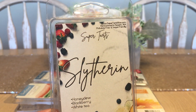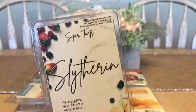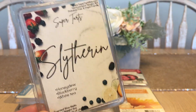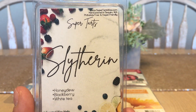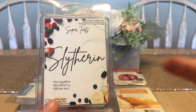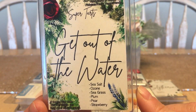Now onto Super Tarts. This one is Slytherin — if you're a Harry Potter fan, you know the reference. It's honeydew, blackberry, and white tea — one of my favorites that I save for summer. As I mentioned earlier, if something has melon in it, melon takes over, so this smells like honeydew first, then blackberry, then white tea to tone it down a bit. This has been a repurchase for me and will continue to be.